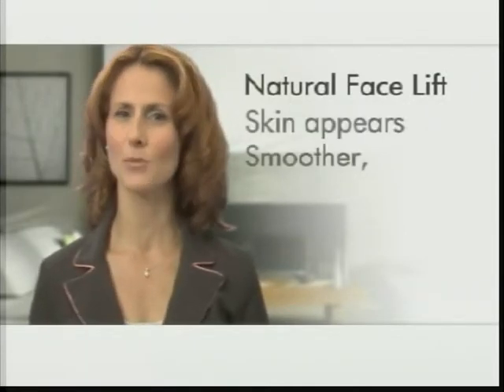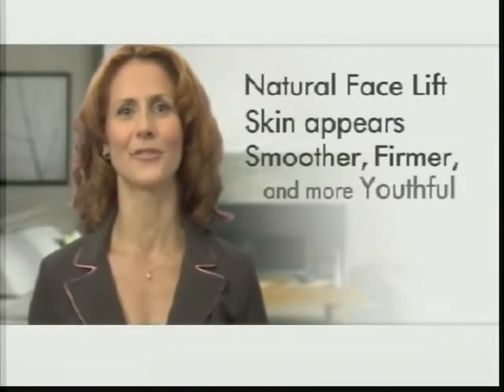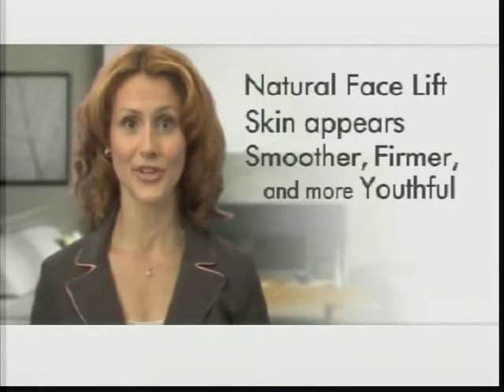Resulting in a natural facelift that will make your skin's appearance smoother, firmer, and more youthful. It's truly a miracle for your skin.